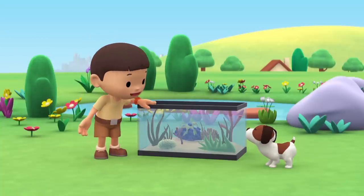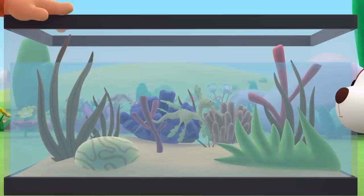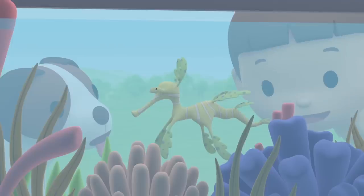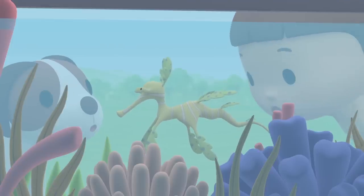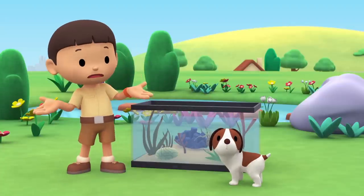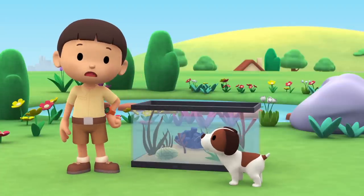Look what I got, Hero. It's a marine aquarium, and it has special saltwater plants in it. Look at that pretty seaweed, Hero. It looks like it has eyes. It moved! Did you see that, too? What do you think? Is this seaweed or an animal?